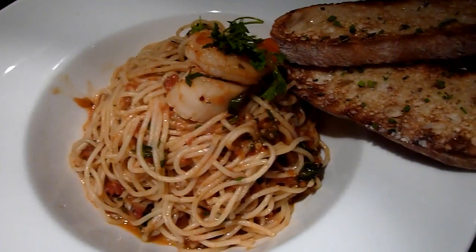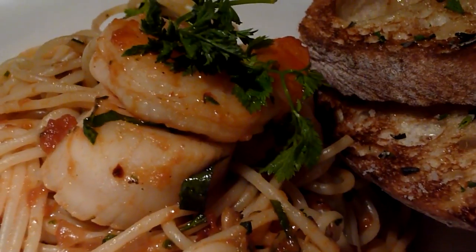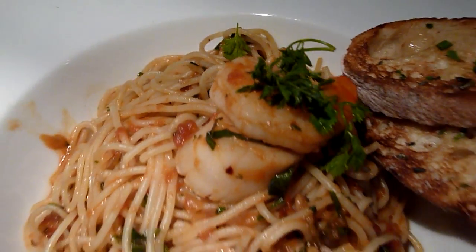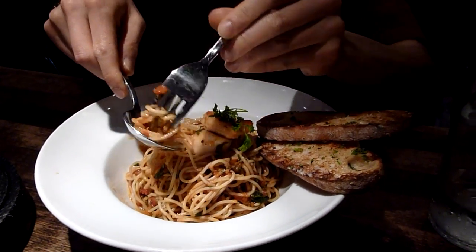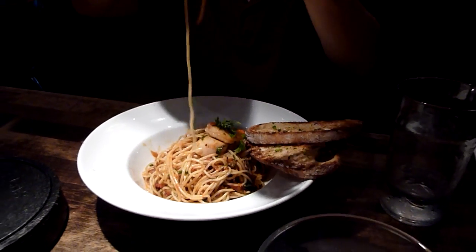This is the prawn and scallop spaghetti with the nice prawns going on there. Action's good — twirling action, twirling action.